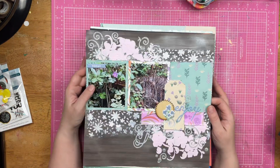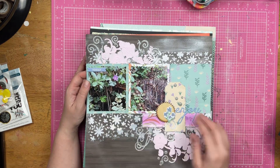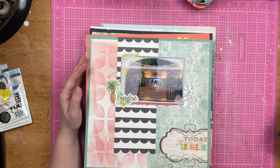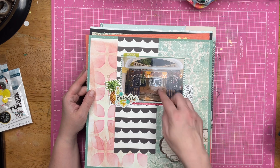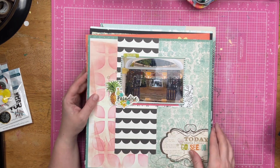This is more stenciling with some plants. This is in Punta Cana — it's kind of a little fountain right there. This was a stencil of the month.